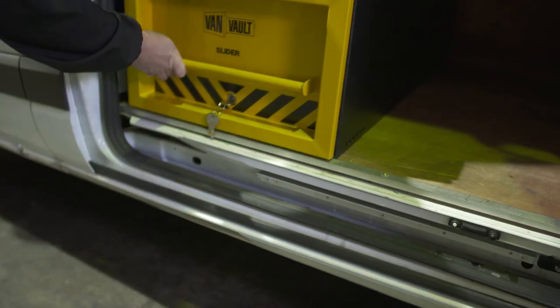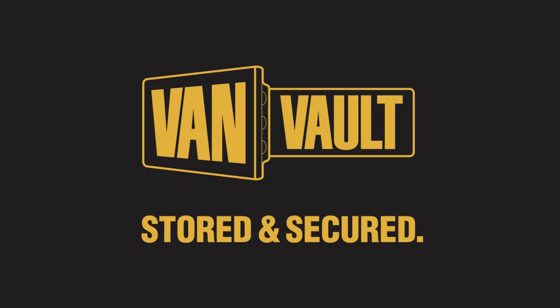Thieves will always want to get into your van, but the VanVault Slider means they leave empty-handed. Load it, lock it, and get on with the job at hand. VanVault — stored and secured.